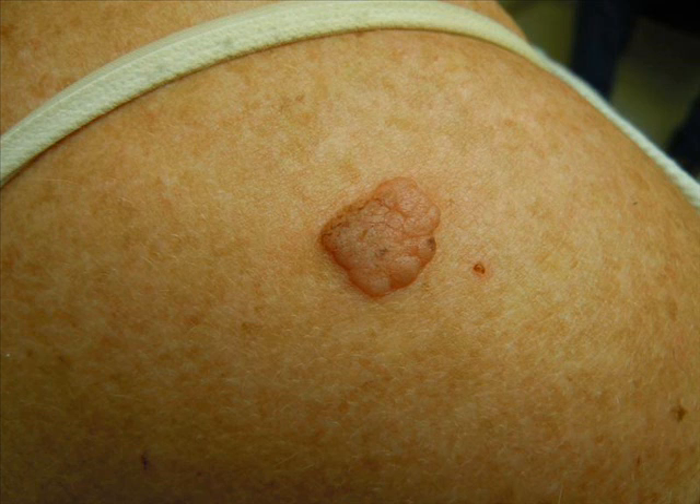2. Warty surface. Seborrheic keratosis may look like warts, but they don't contain human papilloma viruses that cause warts. As they develop, some can have a very rough surface with deep pits and fissures, almost like cauliflower being pulled apart.